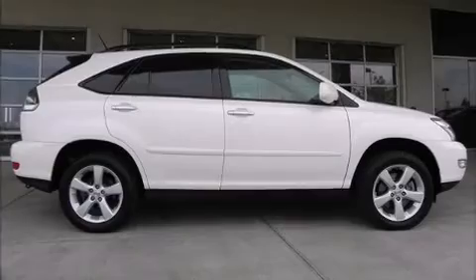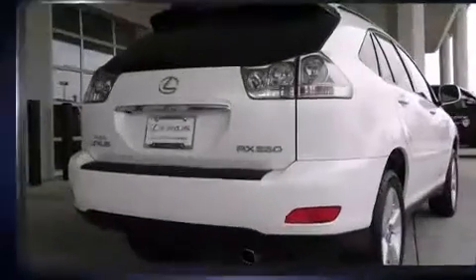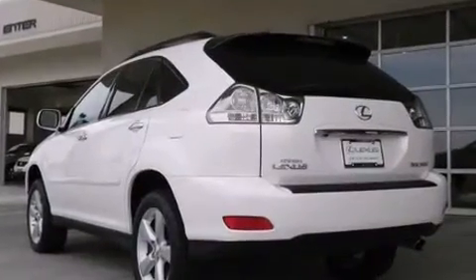Sensibility and practicality defined the 2008 Lexus RX 350. It features all-wheel drive versatility, an automatic transmission, and a 3.5-liter six-cylinder engine.